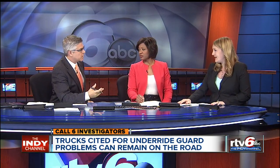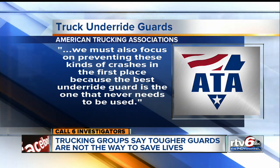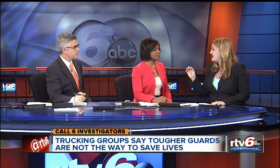What does the trucking industry say about all this? Obviously it would be very expensive to make all these changes, but some argue those changes aren't even necessary. The American Trucking Associations told us: 'We must also focus on preventing these types of crashes in the first place, because the best underride guard is the one that never needs to be used.' The Truck Trailer Manufacturers Association says this type of accident usually involves serious driver error. Complete statements from both groups, along with the new federal study, are available on the RTV6 app.